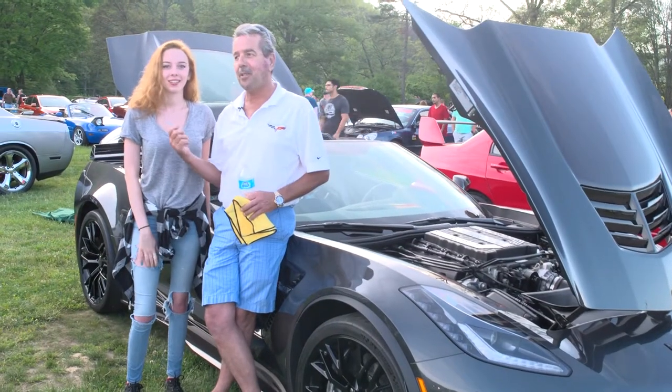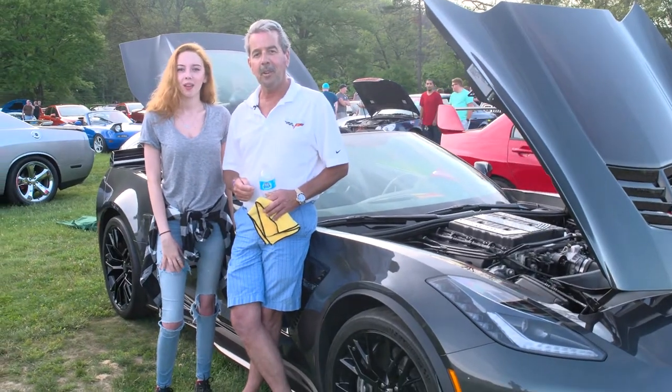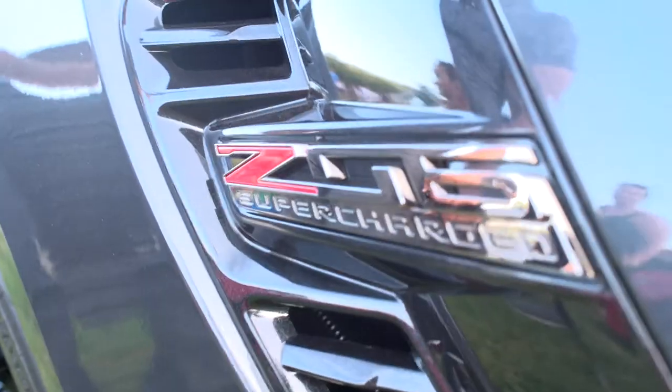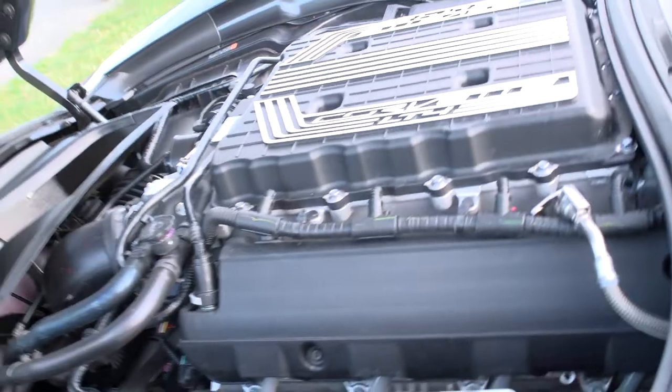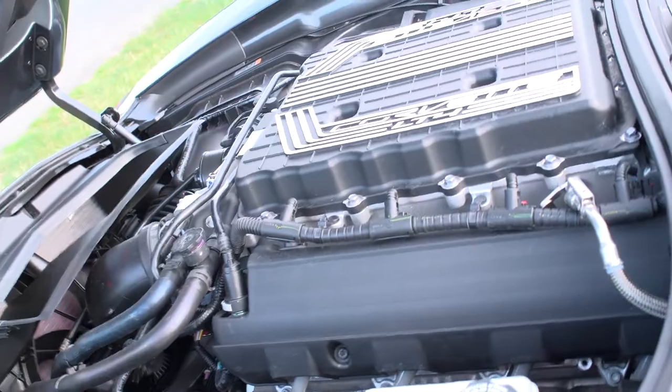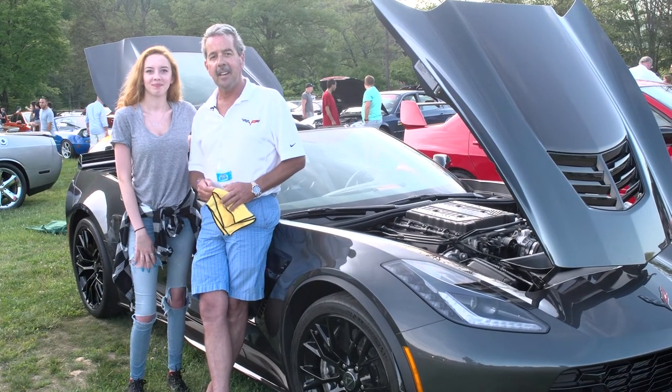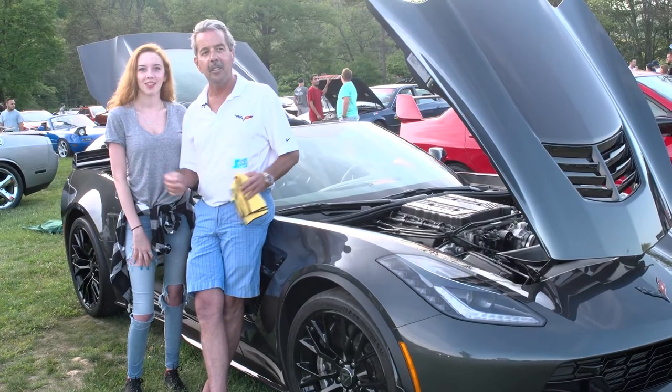Steve Peratt. This is my daughter, Kelsey. We're from Monroe. This is a 2017 Corvette Z06. We love coming down here on Wednesday nights. We've been doing it for a few years now. It's something that Kelsey and I do together — just have a good time and enjoy looking at all the different cars.